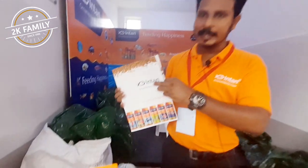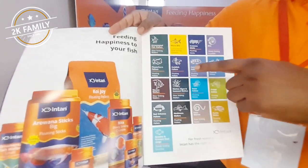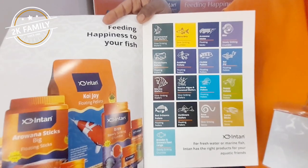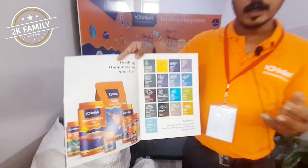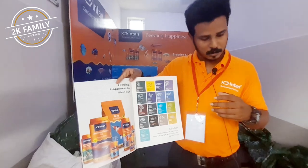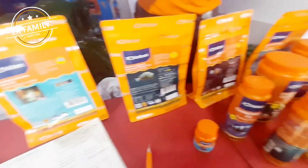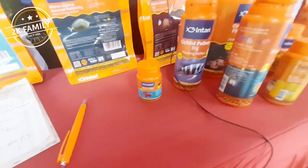The feed which you can see here — we have almost 17 varieties of feeds. It starts from ornamental fish wafers, which is mainly for community fish tanks. Imagine you have a lot of different fishes in a fish tank, so you need a feed you can use for all types of fishes. Then there are micro bits for small mouth fishes, and Aravana feed is there as well.